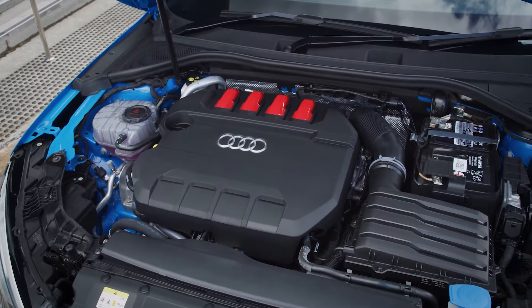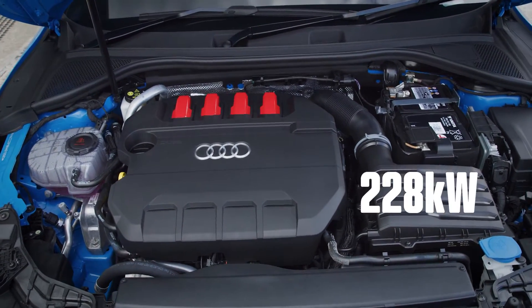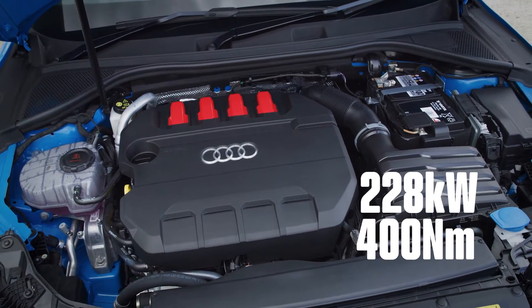The S3 — this version — is the very same that I drove six months ago in the UK, and I'm delighted because it brings all of the same mechanical bits and pieces, finally, to the Australian market. And that includes that amazing two-litre turbocharged triple-eight engine up front: 228 kilowatts and a lovely rounded 400 newton-metres of torque.